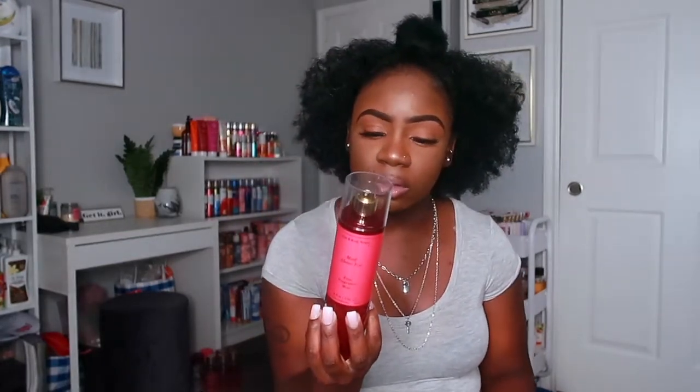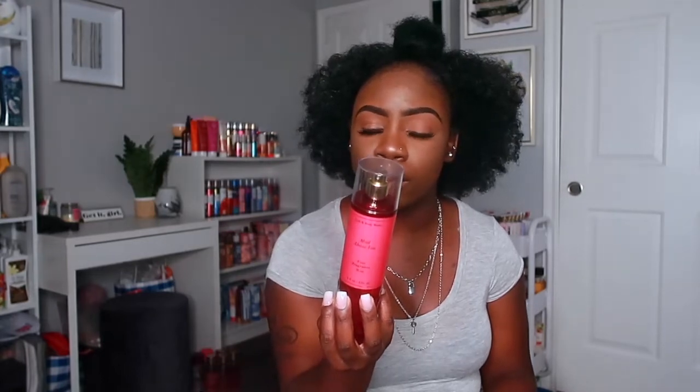The next scent in the same packaging is Mad About You. I had to pick this up because as a kid I always loved this scent, and when I saw they came back out with it in this new packaging I had to get it — I love the bottle. This one has notes of black currant, bright peony, pink jasmine, white patchouli, and vanilla musk. It smells really really fruity but you can definitely pick up on the musk and patchouli. It smells really really good.